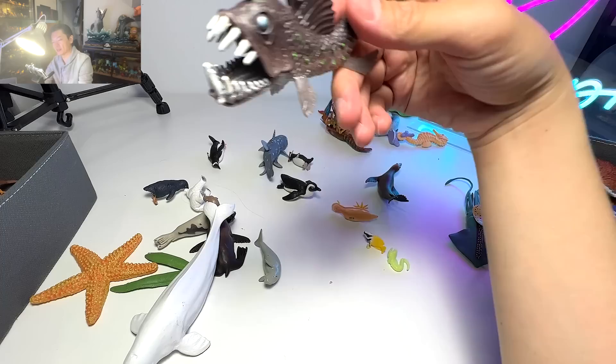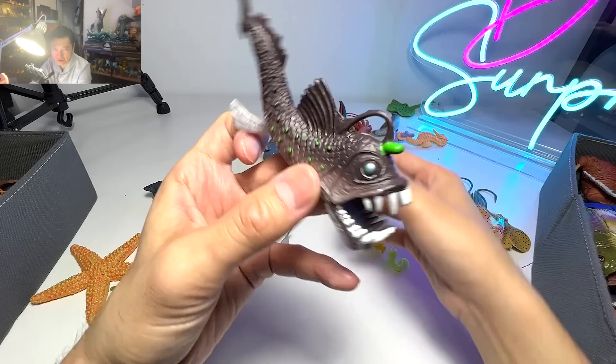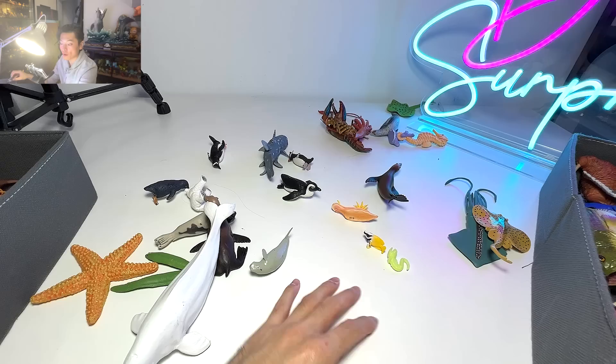This is known as an anglerfish, which is another very, very interesting fish. It actually has a kind of mechanism right in front of its face — like a light bulb which can emit light and attract prey. So once the prey approaches the light, the anglerfish will just swim forward and gobble up all the little fish.